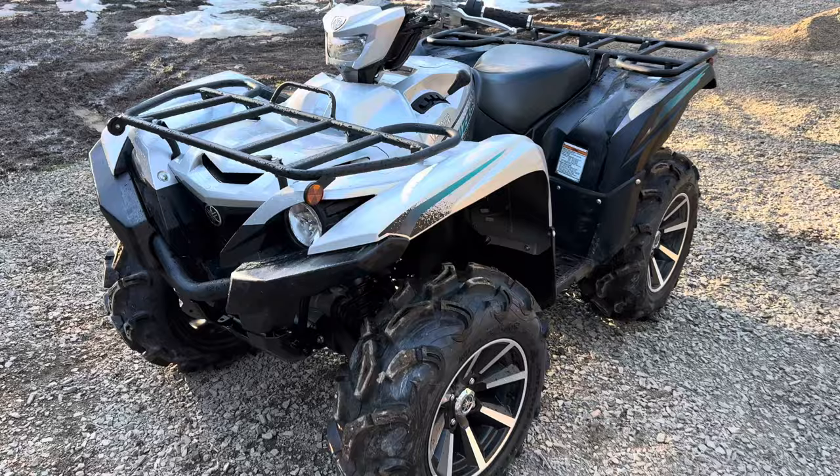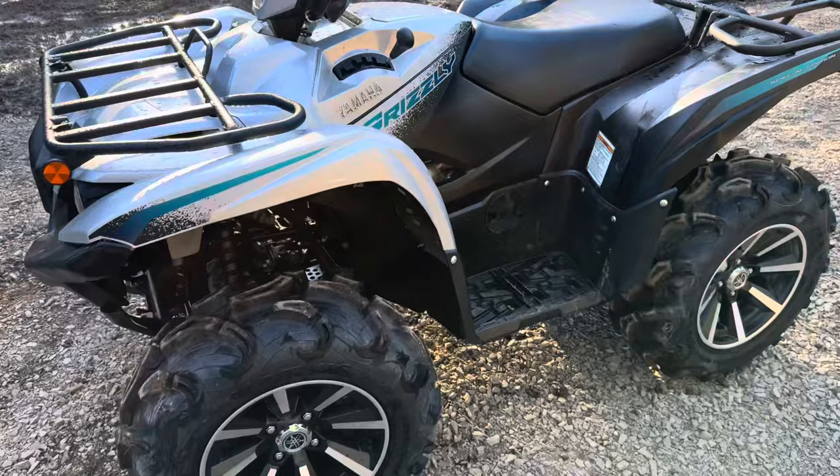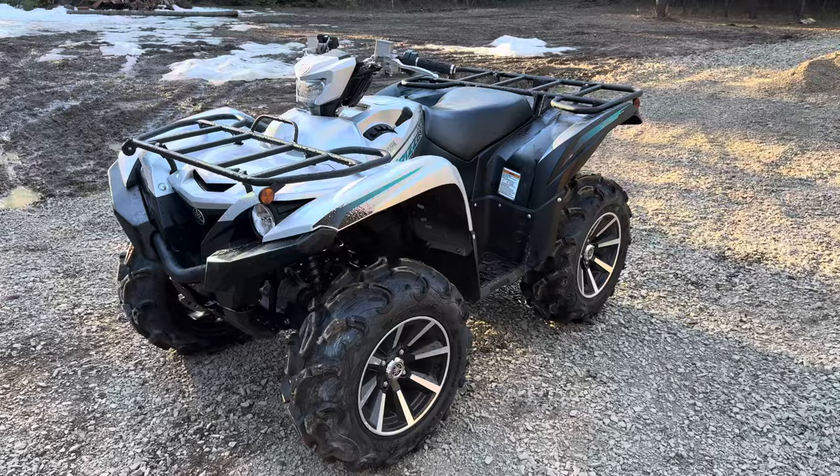You don't have v-twin power, you don't have 850 Can-Am or 1000 power — but this is also great power. It's a 700 single cylinder. I guess it's competing with Suzuki and a Can-Am 700 now, but the power to me is plenty.